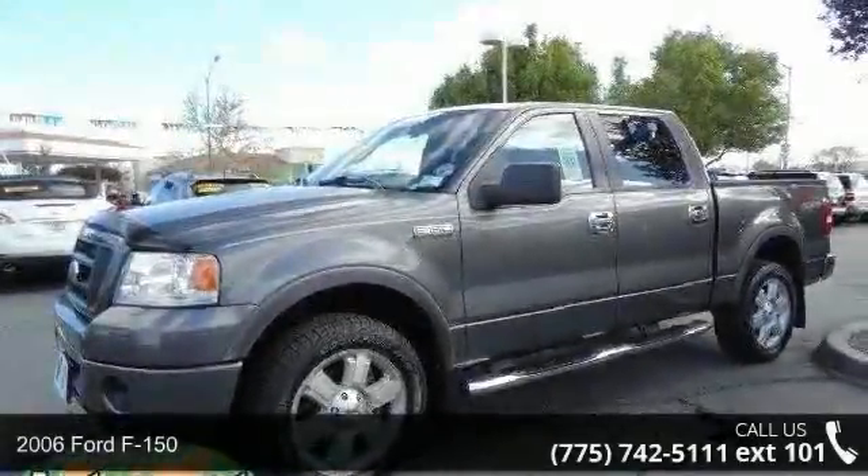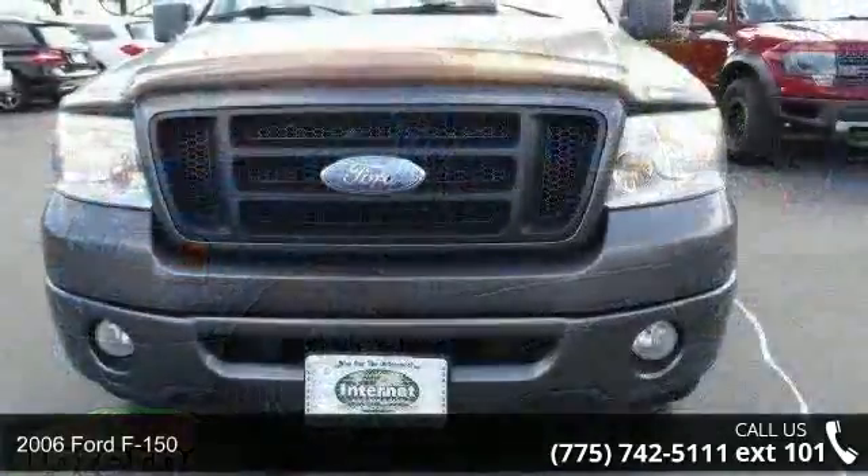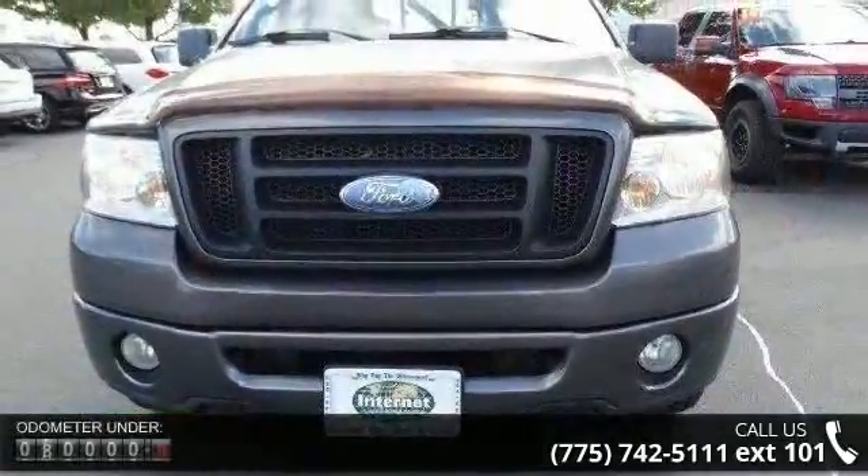Arrive in style with this 2006 Ford F-150. If you are looking for a first-rate auto, this one could be yours today.